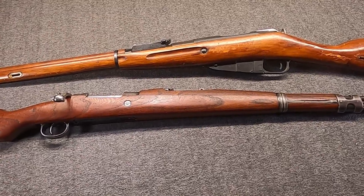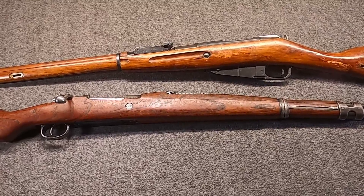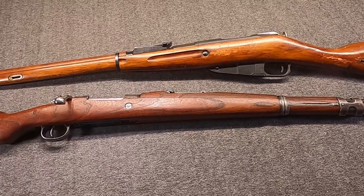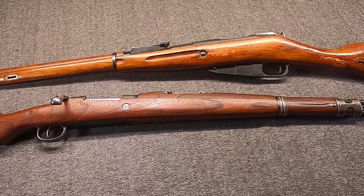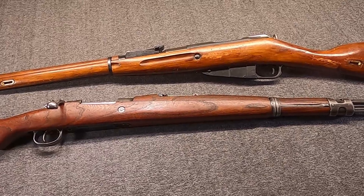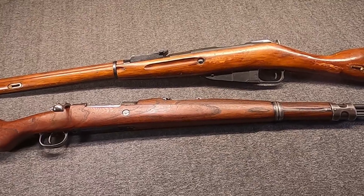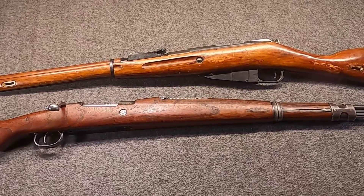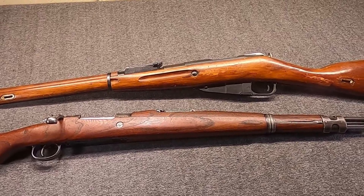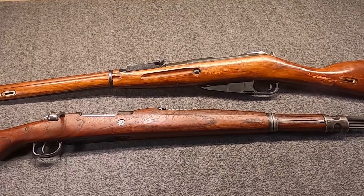Hi, Misha here, and as a lot of you know, I really enjoy mil-surp bolt actions. One of the things I've wanted to do on this channel, and have tried to do over the years, is share my interest and love of them. In this video, I wanted to talk about the top six kind of weird, unique bolt action military guns that I have — just mine, not all in the world. There are some weirder ones, and this isn't just about most rare or valuable; this is just unique for whatever that stands for.